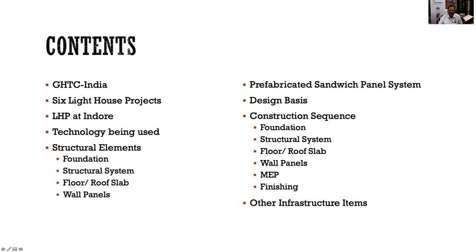The outline of my presentation is as follows. Starting from Global Housing Technology Challenge India and the Lighthouse Project, I will explain the technology in terms of various structural elements — namely foundation system, structural system, floor/roof slab system and wall panels — followed by construction activities at site.